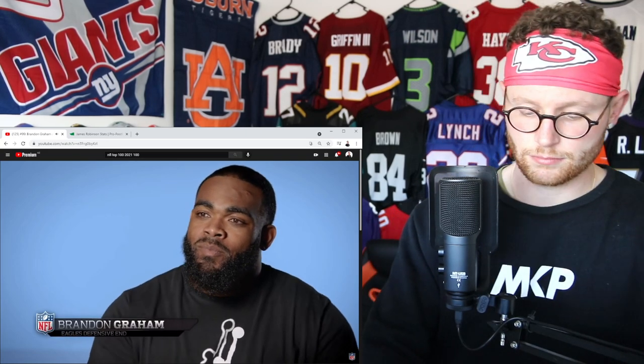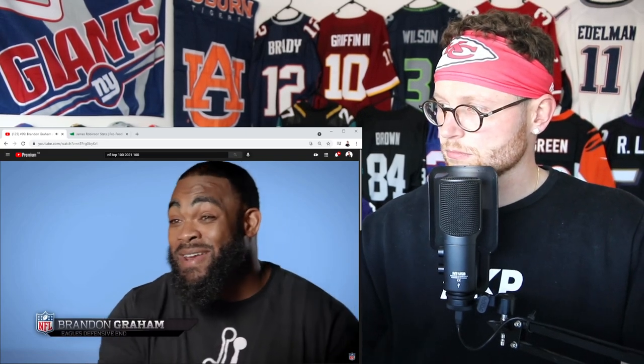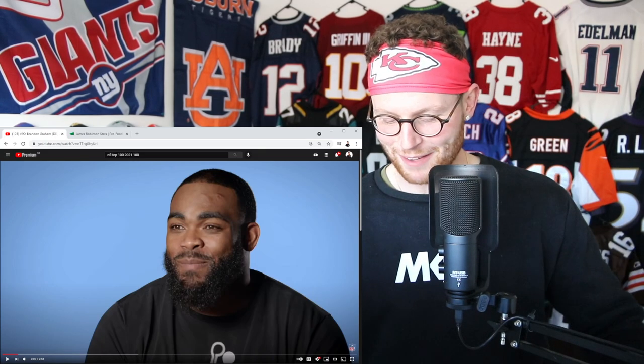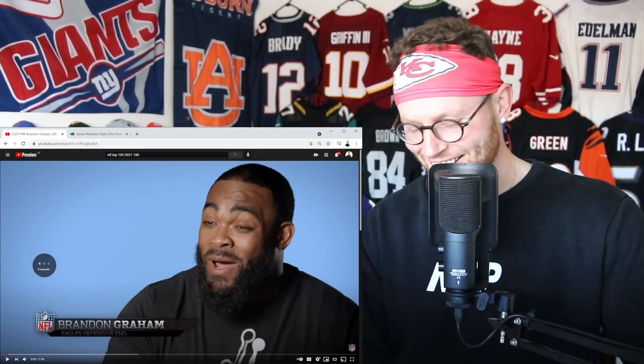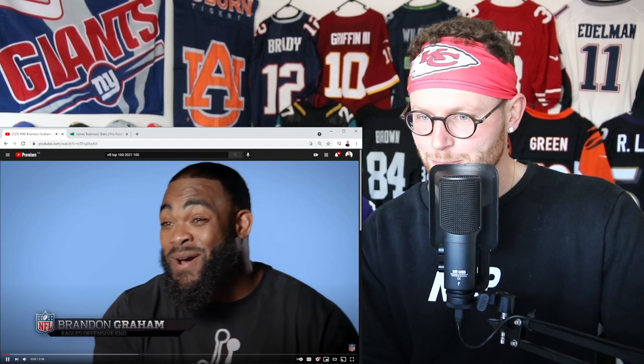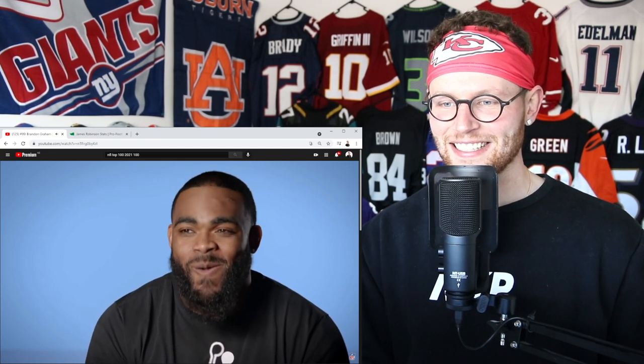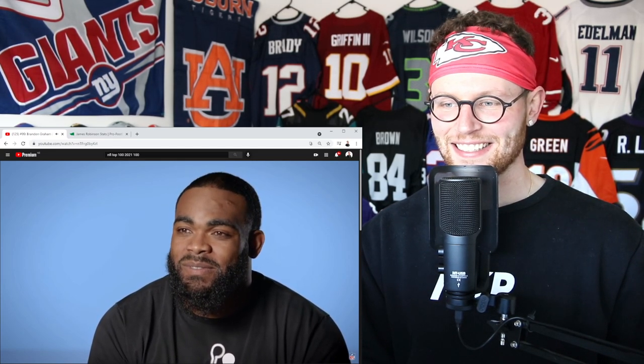When asked how he feels about making the list, Brandon Graham says: 'I didn't know if we was talking about somebody else, because I've seen it where people talk about other people.' They clarify they're going to talk a little bit about him and some others too.